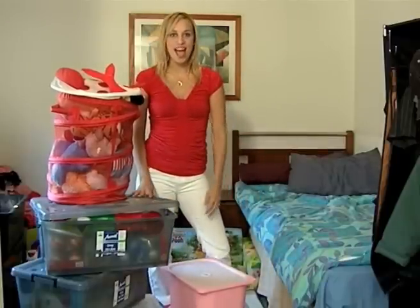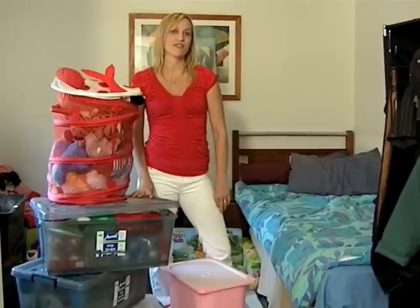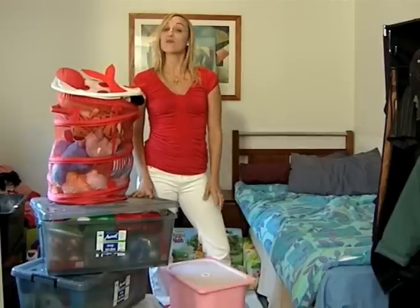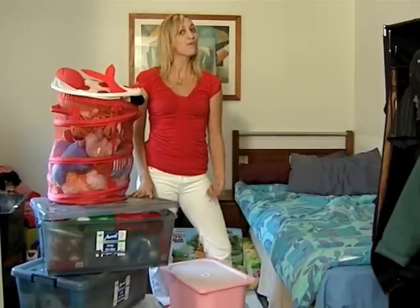Have you got a storage problem in your house? Boxes full of old kids' toys, sports stuff, and that old Christmas tree that collects dust for 11 months of the year. Well, don't put the house on the market just yet, because West Australian company Attics have a great storage solution that doesn't involve a leaning tower of plastic crates.